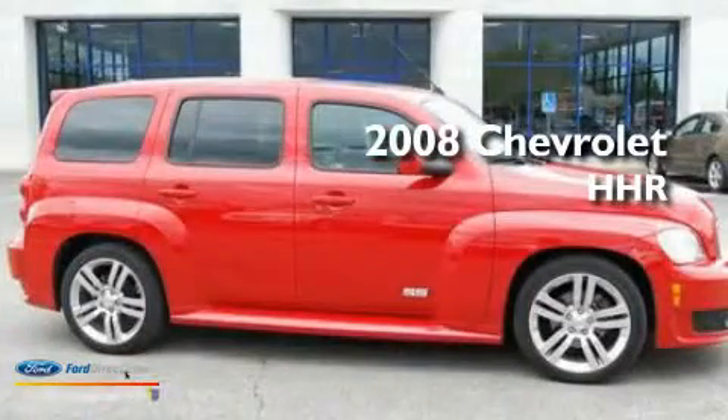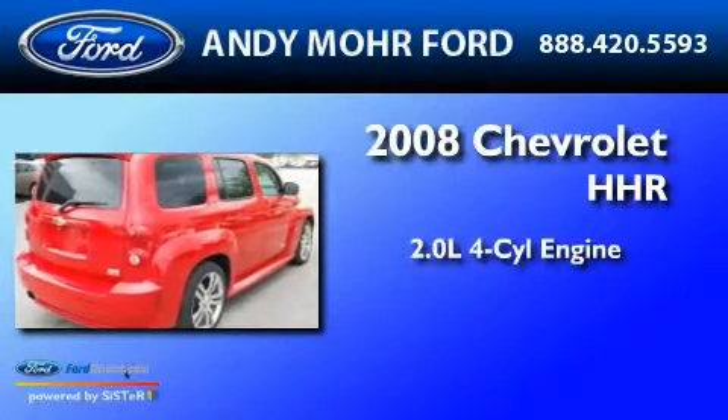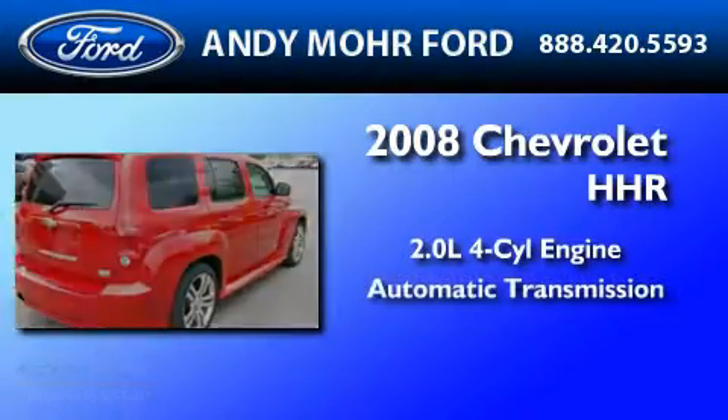This is a 2008 Chevrolet HHR. It features a 2.0-liter four-cylinder engine and an automatic transmission.